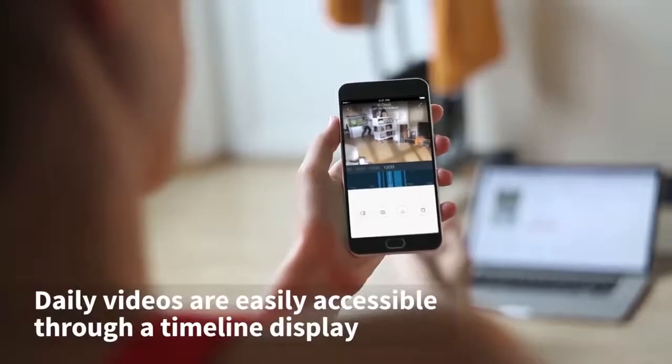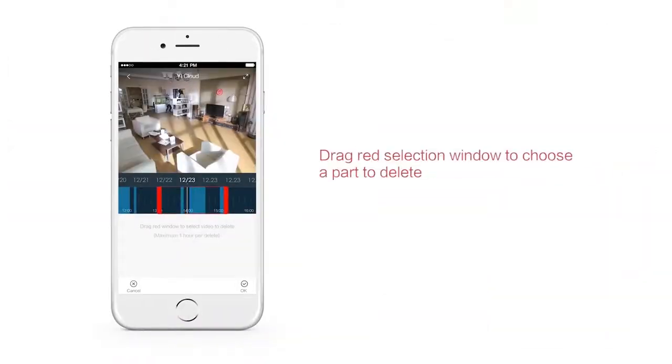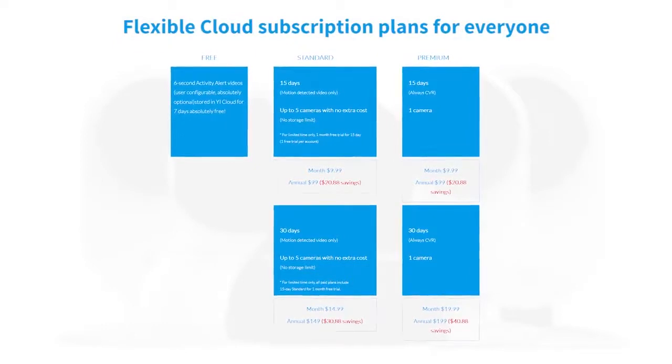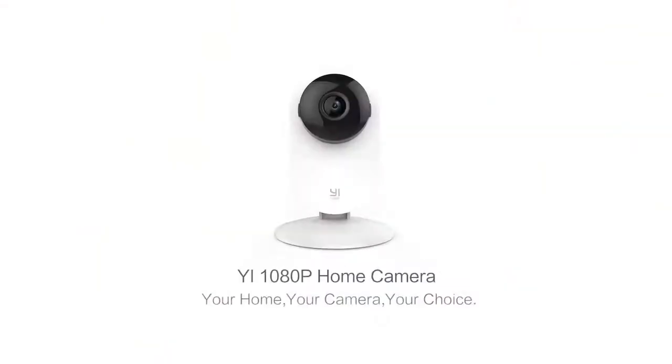The Yi 1080p Home Camera supports up to 32 gigs in local storage, or for the most secure storage solution, subscribe to Yi Cloud to protect all your footage from theft or damage. The Yi 1080p Home Camera — from the leader in home security cameras.